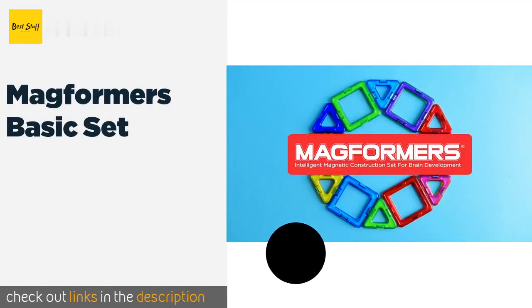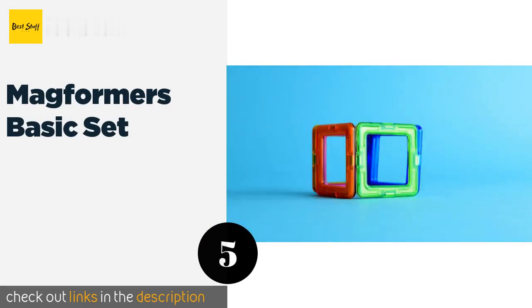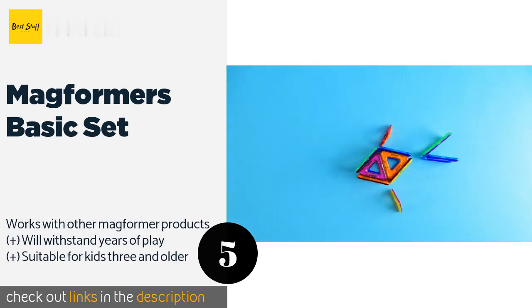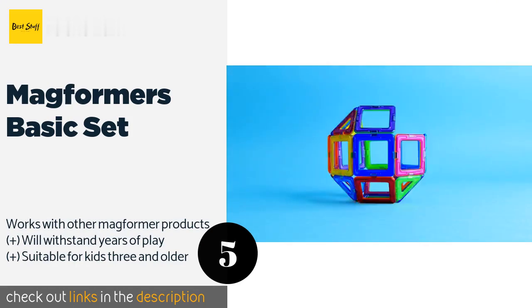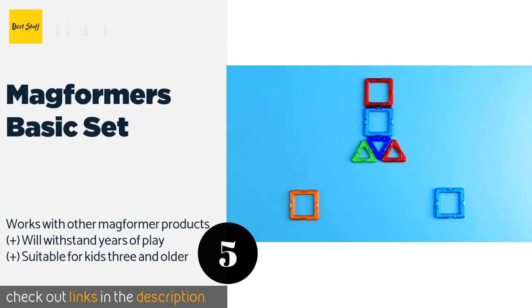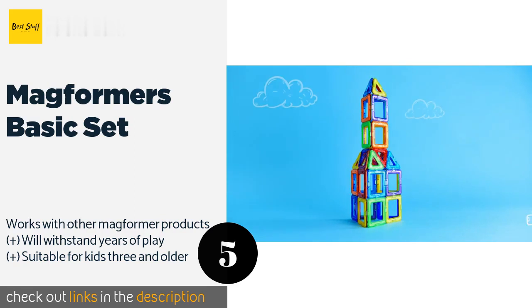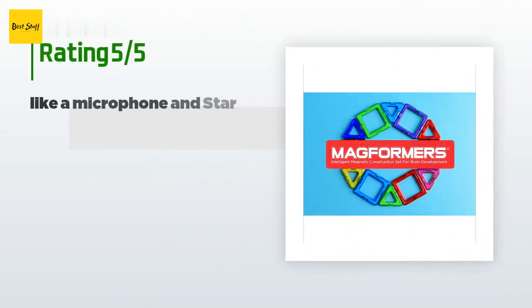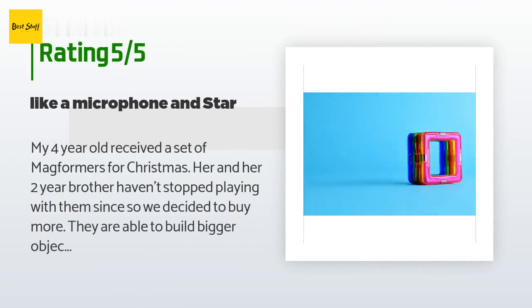The next product is the Magformers Basic Set. It includes multicolored magnetic squares and triangles that click together to form different shapes. The design possibilities offer endless entertainment while stimulating learning in areas like fine motor skills and spatial awareness. The price is approximately $38, and 1,949 customers have reviewed this product with an average rating of 4.8 stars.